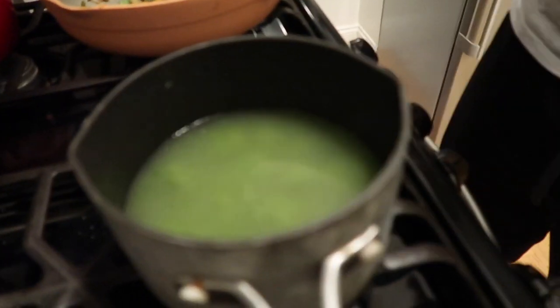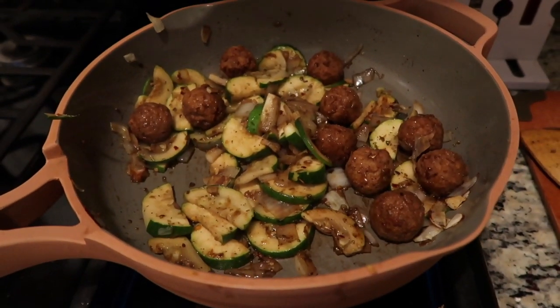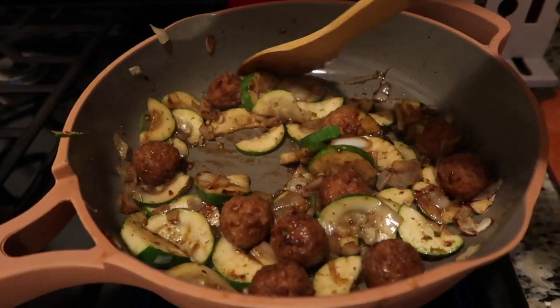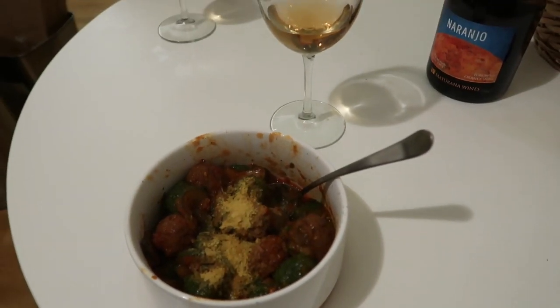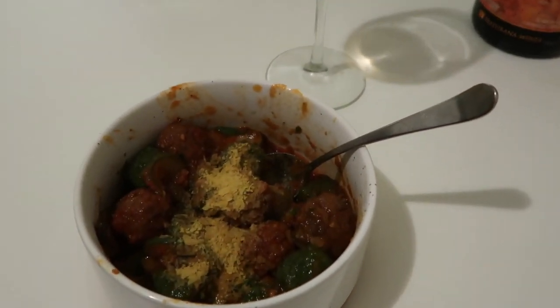For dinner Tuesday night, I made pasta again — I've been really into making pasta lately, it's just such a comforting warm meal. This time I used the Trader Joe's kale gnocchi. I cooked that up, and in another pan I cooked up some zucchini, some onion, and some Trader Joe's meatless meatballs. When everything was cooked together, I threw it in a bowl and topped it with some nutritional yeast.